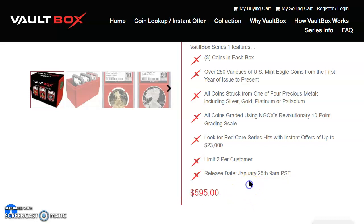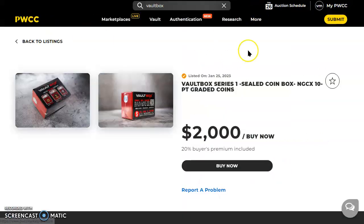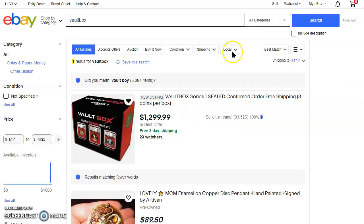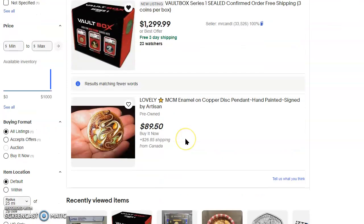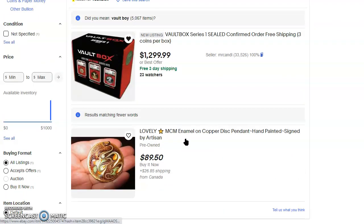Something happened the Friday before January 25th — PWCC had it for sale for just about $650. Nowadays you can buy one but it's $2,000 with a 20% buyer's premium. Over on eBay this has been a really tough one to find — it kept coming up with 'Vault Boy' from video games, but I found one here for $1,299 with free three-day shipping and 23 watchers. There was another one for about $999 but it's no longer there.